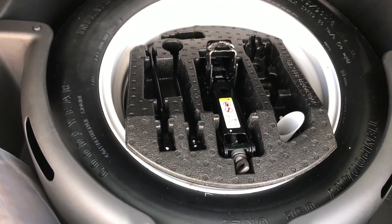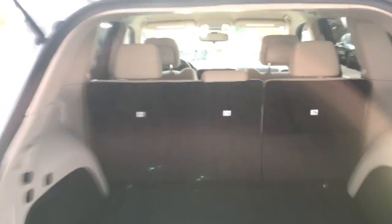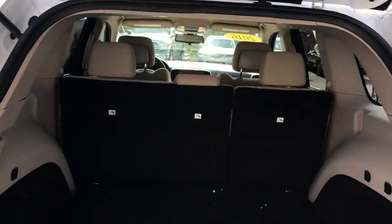Once you pop it into that port, it does charge it up. You've got your spare tire with all of your jack and tools, very neatly organized. Those seats do fall down flat if you need a little bit of extra cargo space.